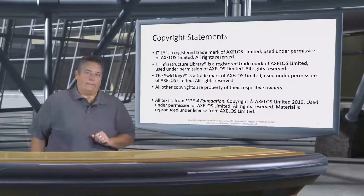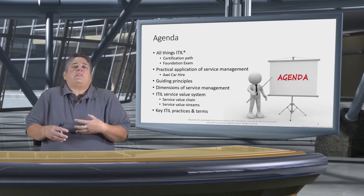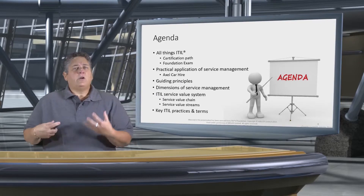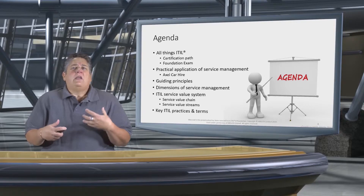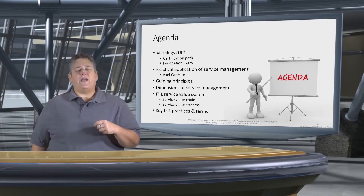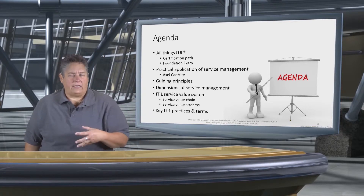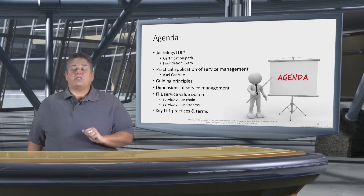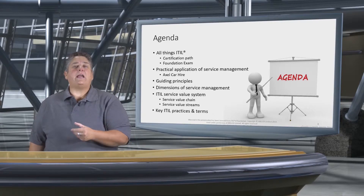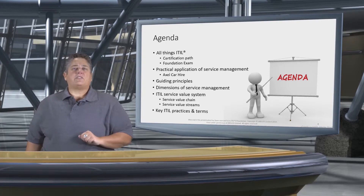Now that we've got that out of the way, what are we going to talk about in this ITIL 4 Foundation? Here's our agenda. We're going to open up and really do the administrative and logistical side of the ITIL 4 certification path and talk a little bit about the foundation exam. Then we're going to move into the actual terms and concepts that are important to ITIL 4 within service management, and illustrate them through the case study found in the foundation volume — Axel Car Hire. Then we're going to follow up with the guiding principles, the dimensions of service management, the ITIL service value system, which includes the service value chain and service value streams, and then conclude with key ITIL practices and their accompanying terms.